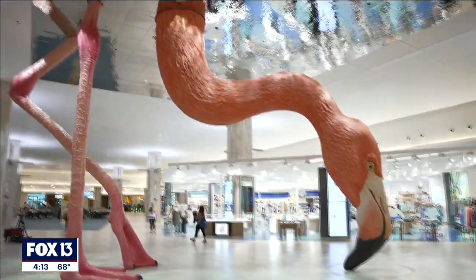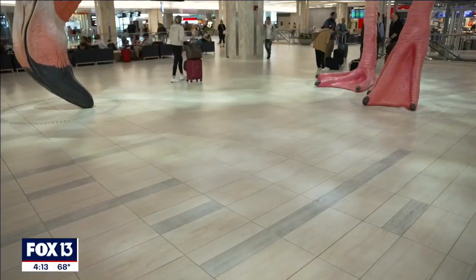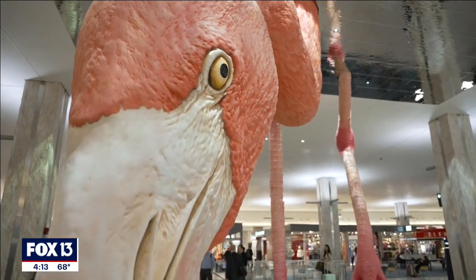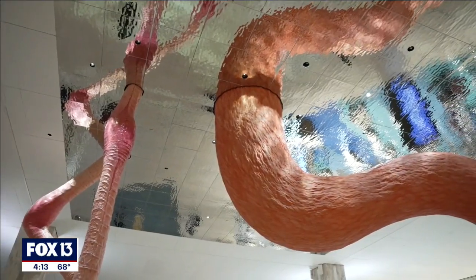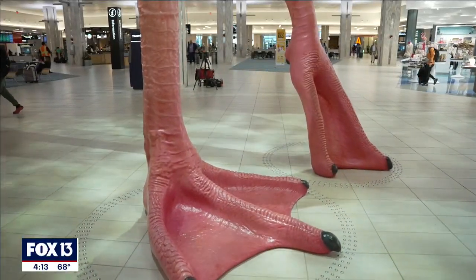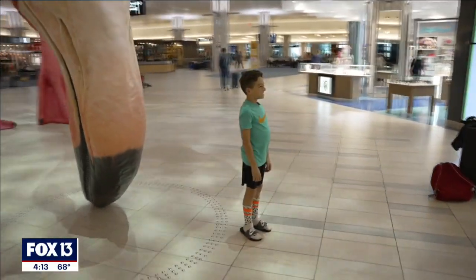When you interact with the flamingo sculpture, you feel like you're underwater with the flamingo. To achieve that, we have projectors and gobos in the ceilings. We have a reflective, highly polished ceiling, and that gives us the feeling that we really are underwater with the flamingo.